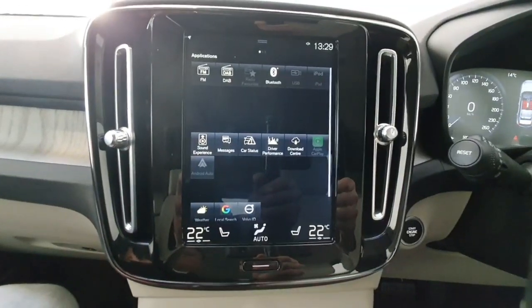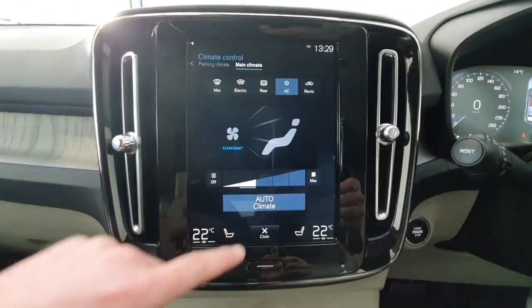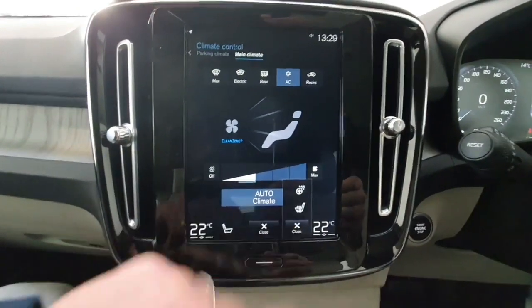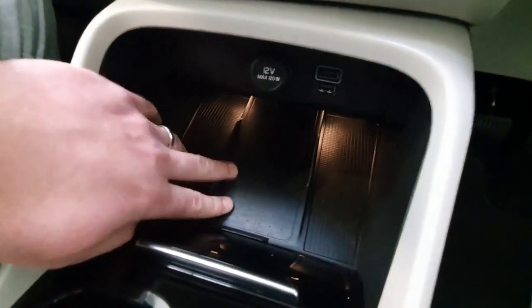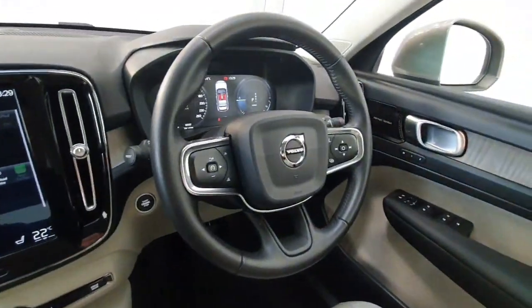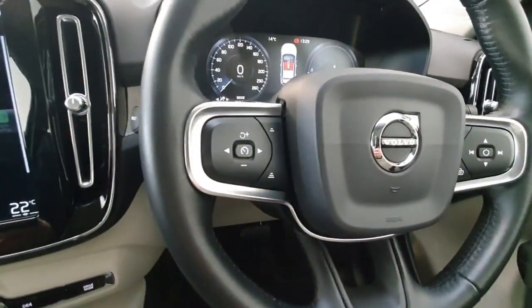This car has also been fitted with Apple CarPlay and Android Auto, so you can project apps like Google Maps or Spotify via your phone. You do have dual zone climate control with heated front seats, and it has the winter pack so there's a heated steering wheel as well. It has been fitted with the option of a wireless phone charger, and you do have the crystal gear lever which is a very nice touch. On the steering wheel all your phone and radio controls are mounted across here, and it does have pilot assist for the motorway.